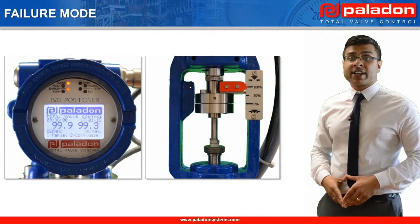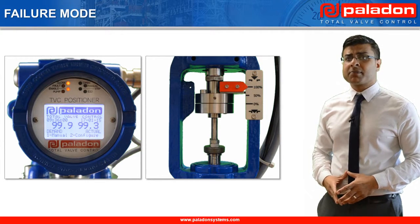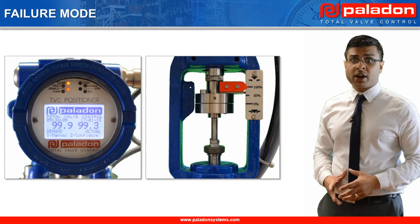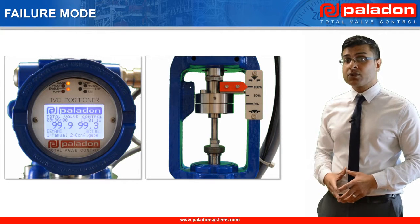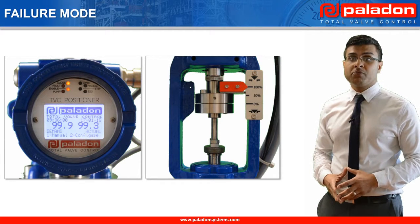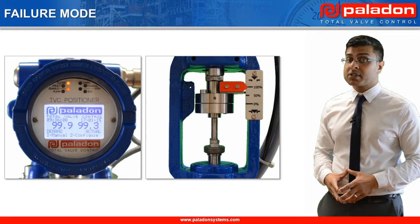Unlike electric actuators, which simply fail in their last position on loss of power, this system can be used with hydraulic spring return actuators to ensure either a fail open or a fail closed mainline valve position on loss of either command signal or power supply. In this example, we will see the mainline valve moving to a fail closed position on loss of the system's power supply.